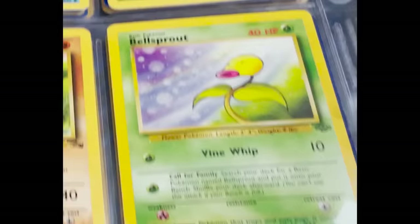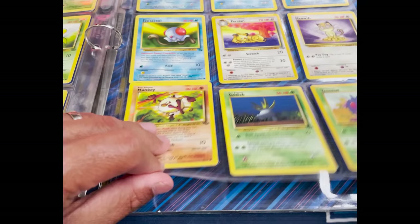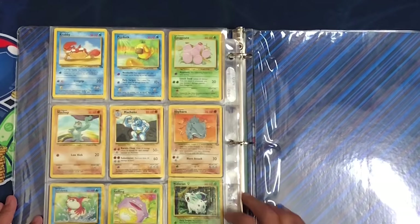Some commons and uncommons here — Bellsprout, Geodude, Grimer, Persian, Meowth, Mankey, Oddish. And the last page: Krabby, Psyduck.